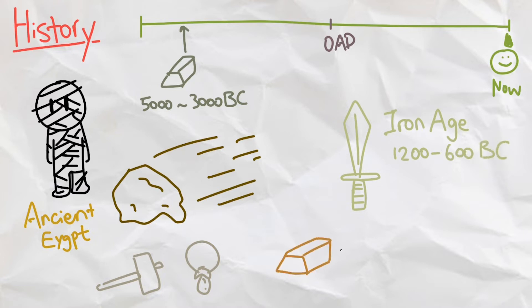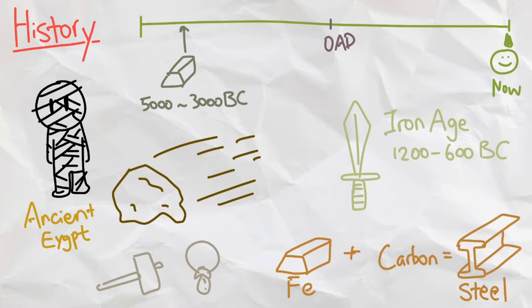This is the time period where people found out that iron could be heated with carbon to make steel, a material that we still use today.